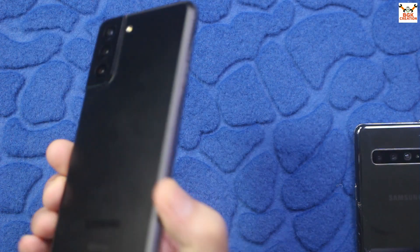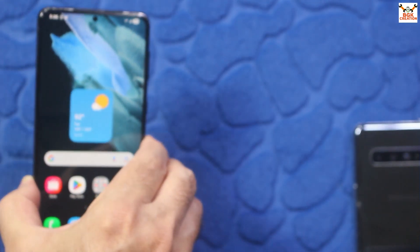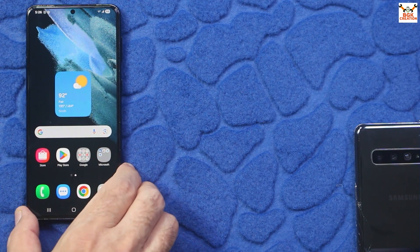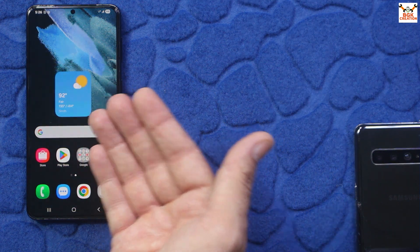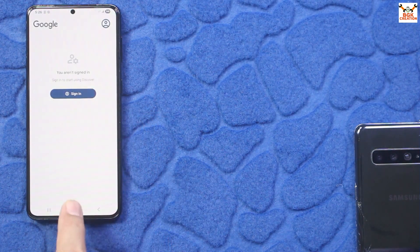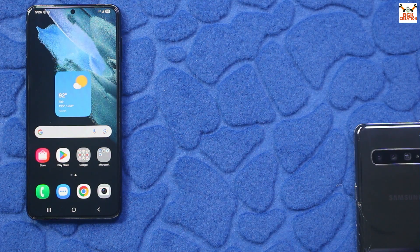Thanks to Samsung for finally releasing One UI 7.0 for the S21 series as well. This is how to update the USA variant of the Galaxy S21 Plus — or any other USA variant — to One UI 7.0 Android 15. Thank you so much for watching. Don't forget to like the video, and if you haven't subscribed to my channel yet, please subscribe. See you in my next video — goodbye!